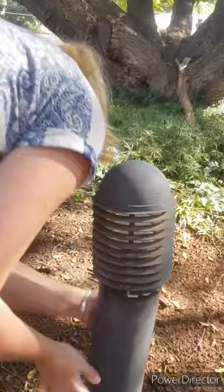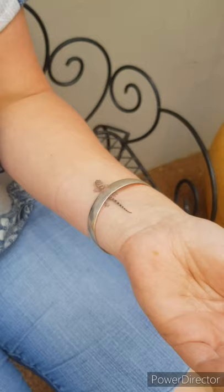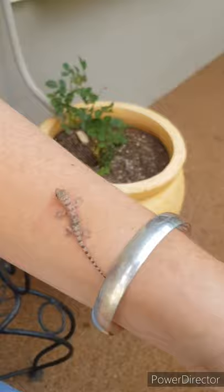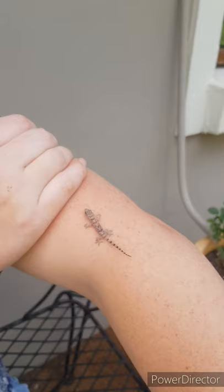Oh, a Lizzy! Lizzy! I got him — come let me show you. Look over here. Say hi Lizzy! Oh, isn't he a cutie. So this is a common house gecko and it's still a baby. Remember, anything that has a mouth can bite — it doesn't mean it will, but anything that has a mouth can bite, so be very careful. Don't just touch anything.